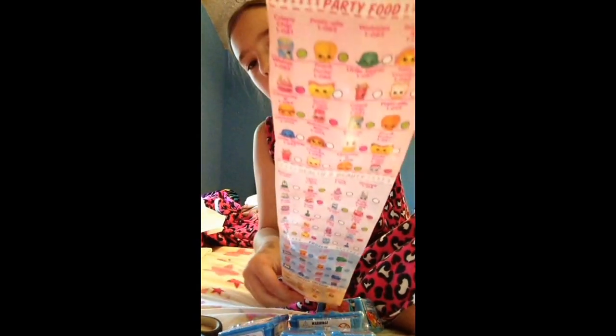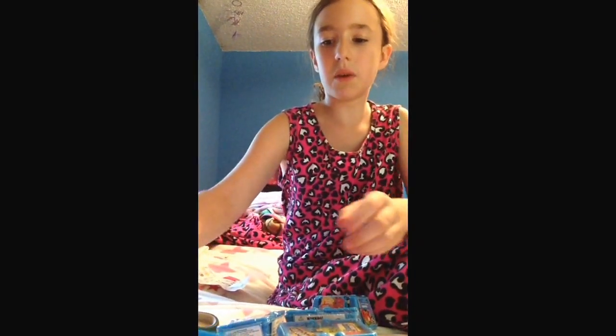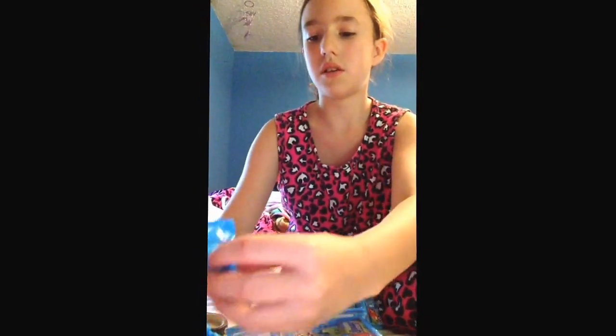So here's some of them you could get, and there's a lot. You guys should get these yourself, they're really cute. I already opened one because my video paused on me.